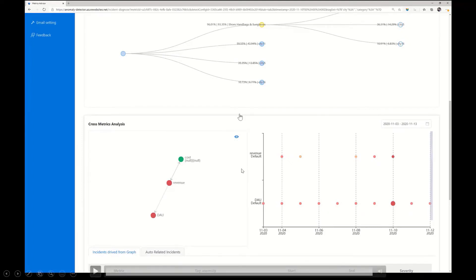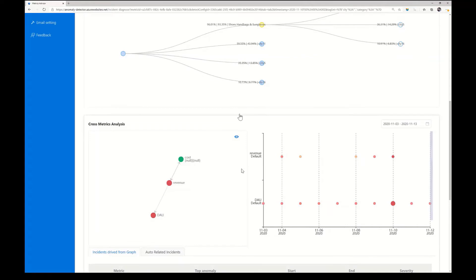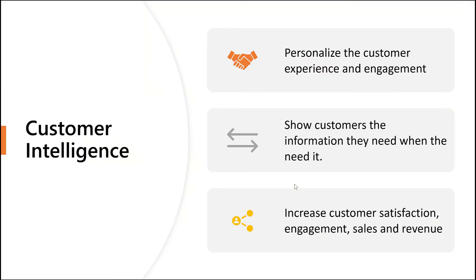We saw how we can use Metrics Advisor to identify anomalies in costs and revenues, and we saw in operational intelligence how the masses of data from different sources requires Decision AI to help people make decisions. Let's now look at customer intelligence. Customer intelligence enables us to personalize the customer experience and increase customer engagement and satisfaction by showing customers information and things that they need when they need it.